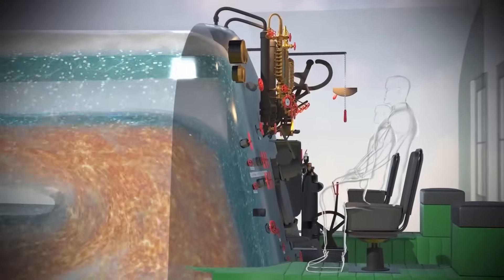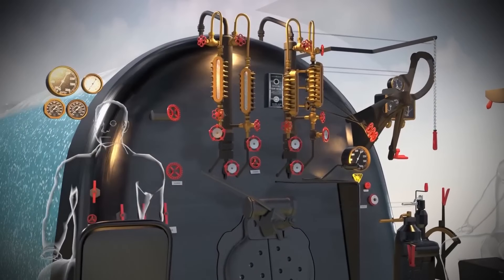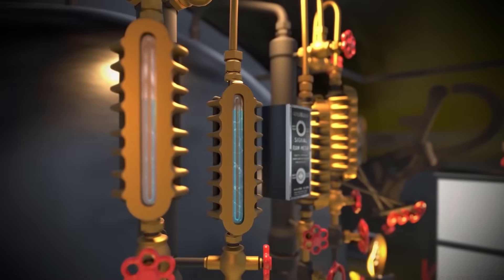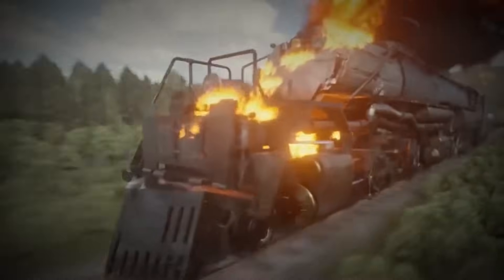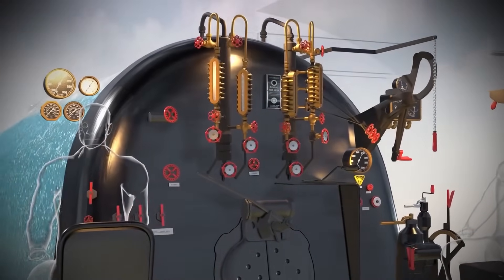First, there were safety valves — spring-loaded devices that would automatically vent excess steam if the pressure inside the boiler climbed too high. These weren't optional extras; they were the difference between life and death. Then there were sight glasses, simple glass tubes that showed the water level inside the boiler. If that level dropped too low, the metal crown sheet at the top of the firebox could overheat and fail catastrophically, causing the kind of boiler explosion that could destroy an entire locomotive and kill everyone nearby. Engineers and firemen checked these sight glasses constantly, more often than you'd check your fuel gauge while driving.